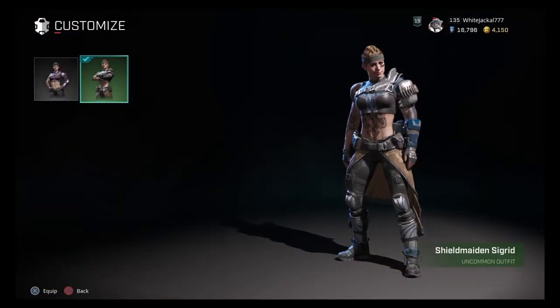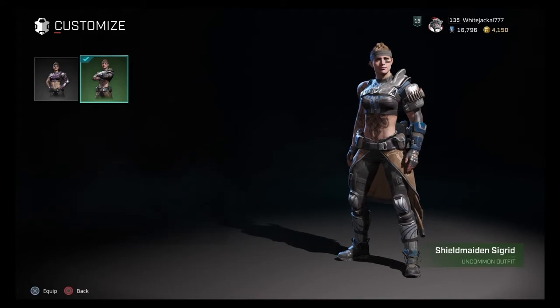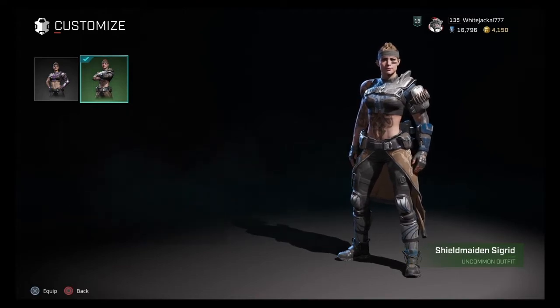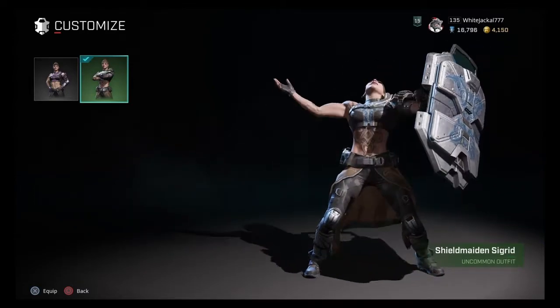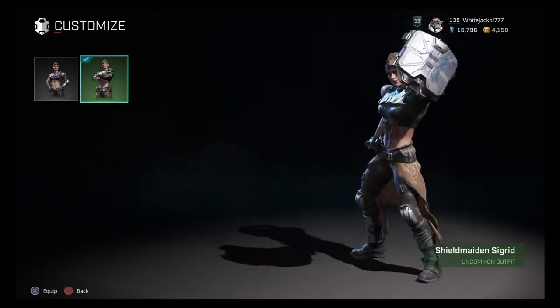What's up rogues, it's the White Jackal here coming at you with another skin video. This time we're talking about the Shield Maiden Sigrid skin, and if you notice her gadget shield actually does have a little bit of detail to it.